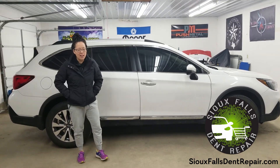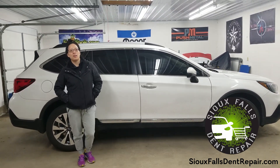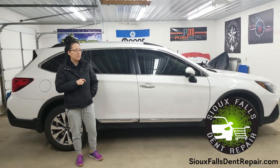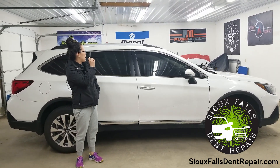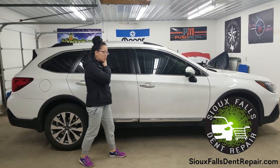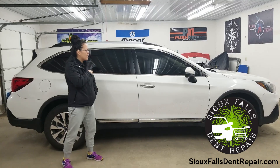Hello everyone, my name is Jamie and I've worked with Jack from Sioux Falls Dent Repair three times now, unfortunately. I've fixed my front door on my driver's side and this poor panel right here has been fixed twice. But with my 2018 Subaru,